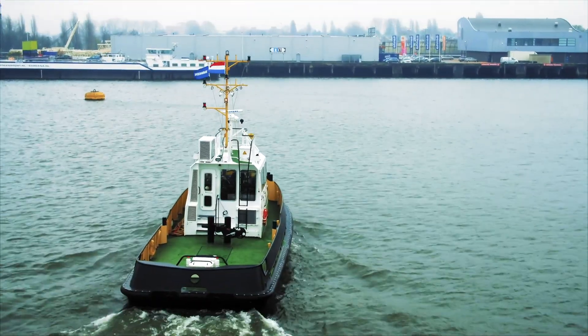Because while a ship in port is safe, that's not what ships are built for.